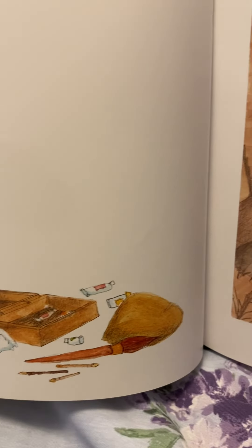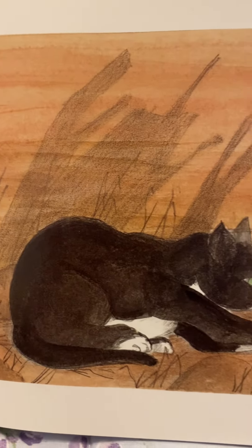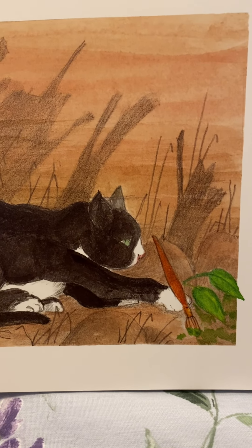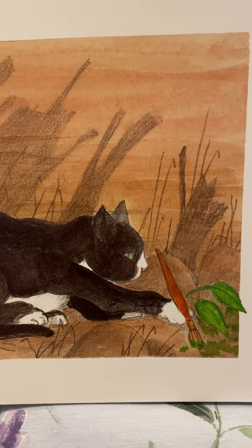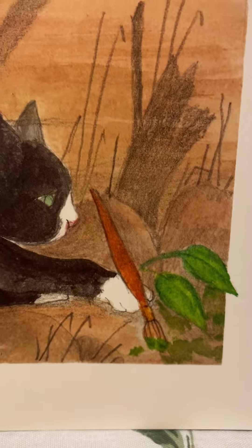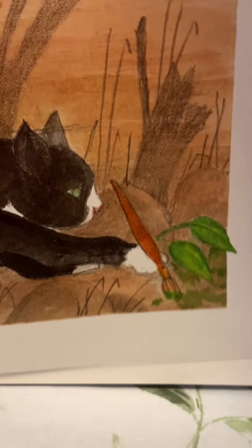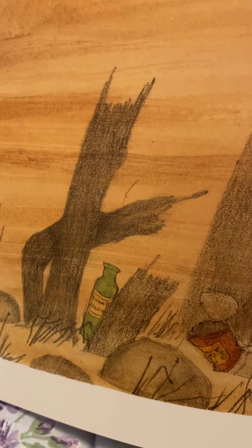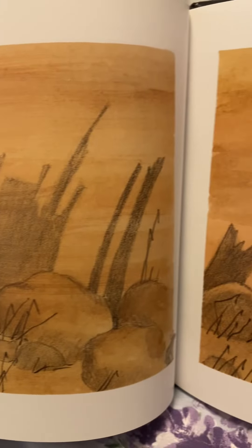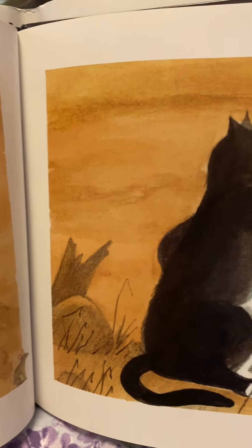He has art supplies. There are art supplies there. He's using them — they are using them, I should say. Look at Cool Cat. What's he doing? It looks like there's a bottle and a can from some soup or something. It looks like people haven't been very respectful and have thrown some trash around.